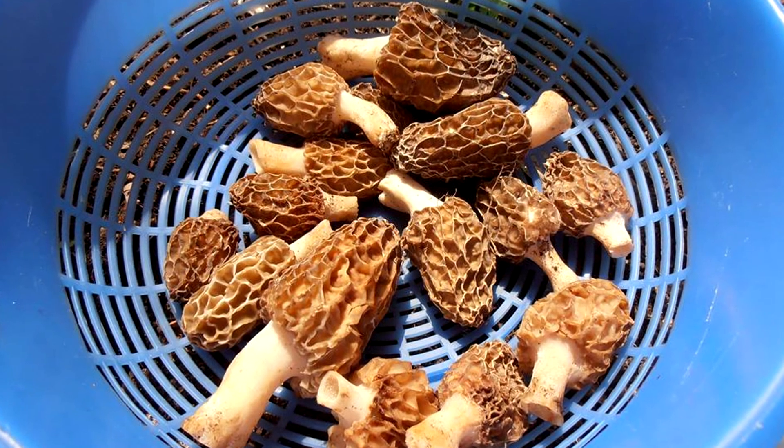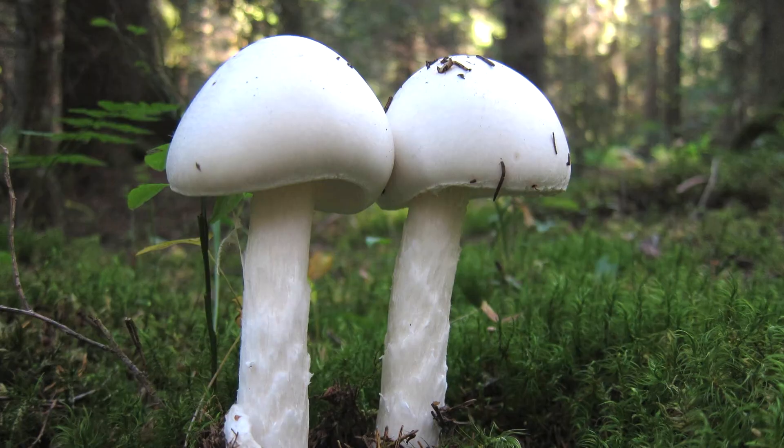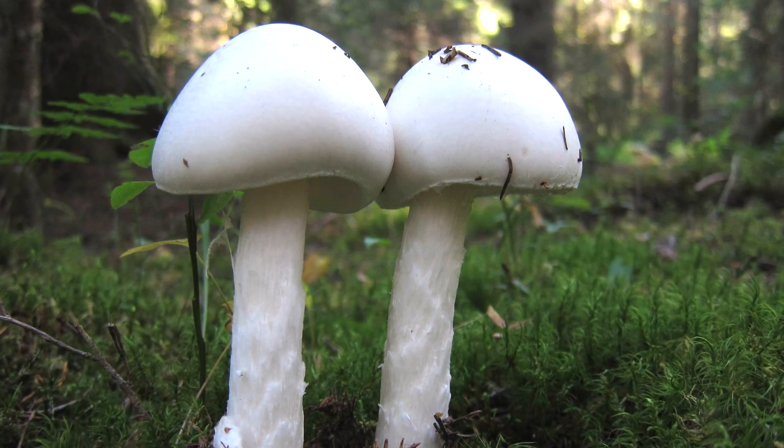Morels are hollow on the inside; the false morel is not. Really with any wild mushroom, you should be absolutely certain of your ID before you eat it. There's an awful lot of poisonous mushrooms out there, some that will kill you from eating one bite of them. Those don't look a lot like morels, so you should be safe, but you really want to go with an experienced guide for your first couple trips.